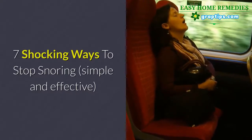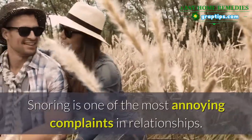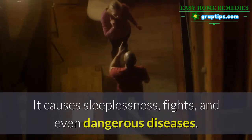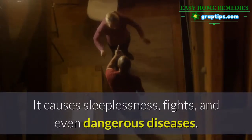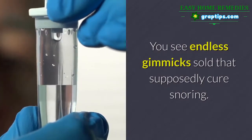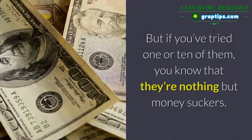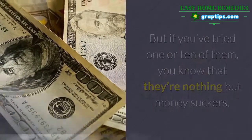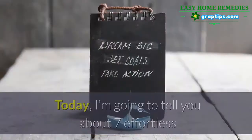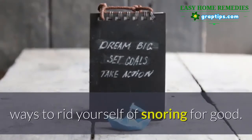Seven shocking ways to stop snoring — simple and effective. Snoring is one of the most annoying complaints in relationships. It causes sleeplessness, fights, and even dangerous diseases. You see endless gimmicks sold that supposedly cure snoring, but if you've tried one or ten of them, you know they're nothing but money suckers. But there are small, free lifestyle changes that can for real cure snoring. Today I'm going to tell you about seven effortless ways to rid yourself of snoring for good.